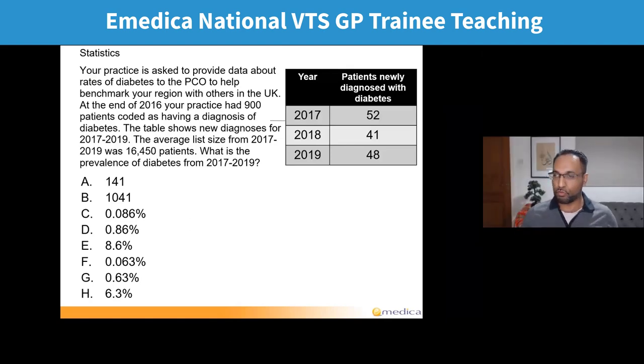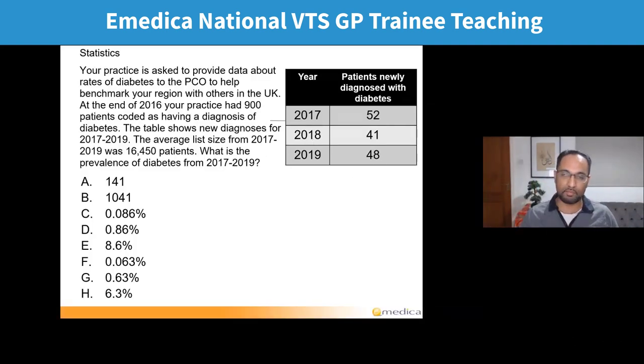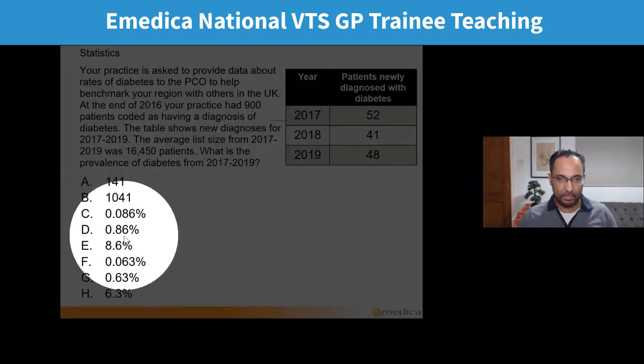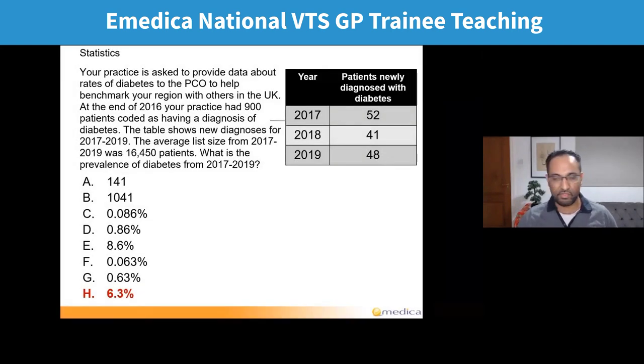I know that this is an area that people often struggle with — every single answer option has been picked, and someone even picked option I, which doesn't exist. The key thing being asked here is to work out prevalence over a period of three years: 2017, 2018, 2019. So it's over a period of time rather than at one specific point — we call this period prevalence. The correct answer is H, 6.3%, which only about 7% of people picked. The most popular answer was D, 0.86%, picked by about 30% of people.